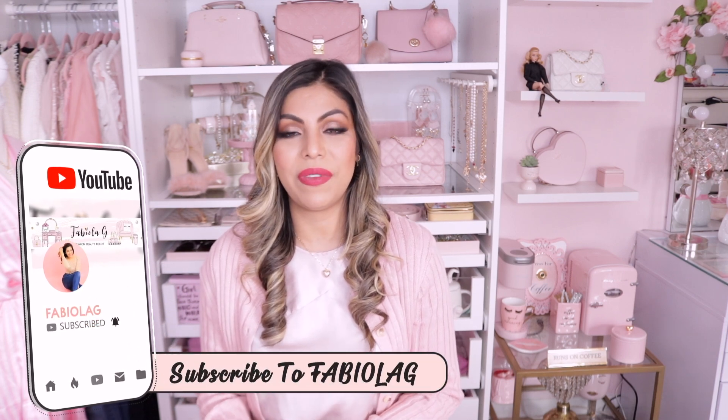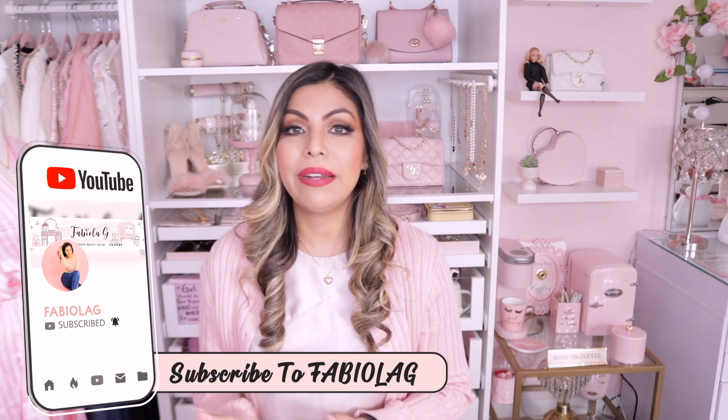Hello beauties and welcome back to my channel. I'm Fabiola — if you don't know me, I create lifestyle, fashion, beauty, and decor videos every Wednesday and Sunday. Make sure to click that subscribe button, click the notification bell below, and follow me on my social media at FabiolaGOfficial. I tend to post a lot more on my Instagram and Instagram stories, so if you ever want to know what I'm up to, check it out.